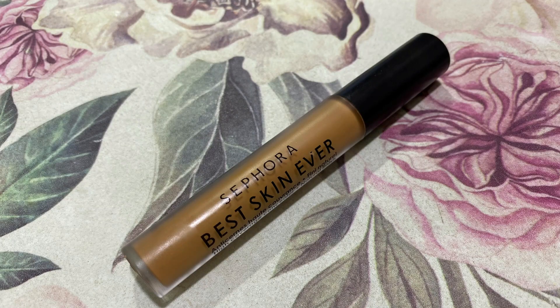Now mashallah, dark circles kam hone ka naam nahi le rahe hain, so in ko cover karte hain with my Sephora Collection Best Skin Ever concealer in shade number 37 - sirf halka halka, saat jahaan pe mujhe sabse zyada zaroorat hai, that is on and around my eye area.